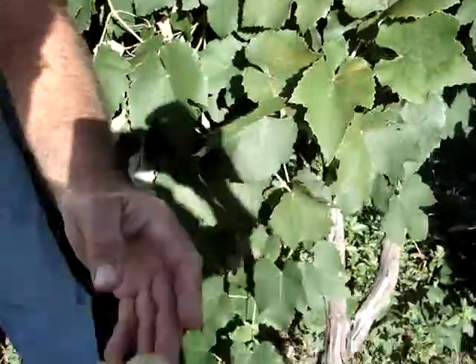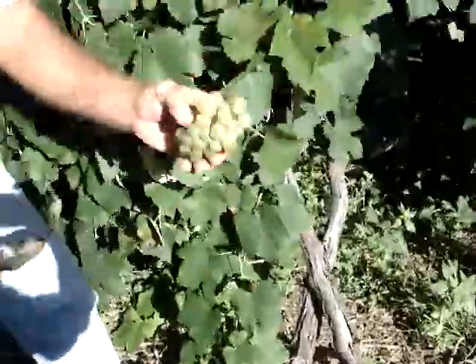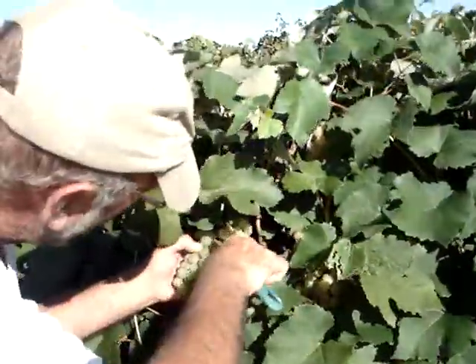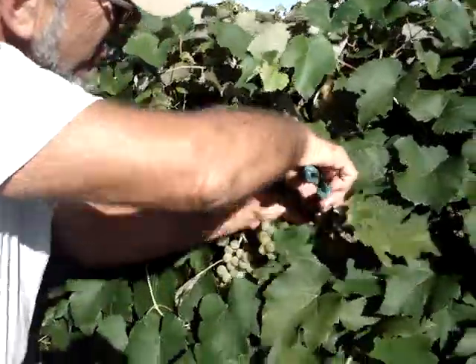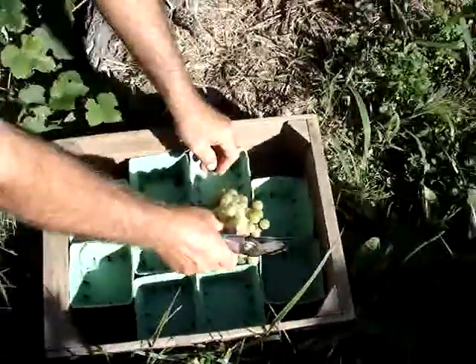Oh, that's beautiful. Aren't they? We put them down in the baskets, and then we'll have them at Farmer's Market on Saturday. Those are awesome. You can make some good grape breads with these.